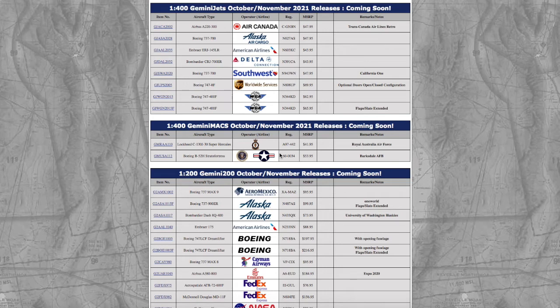What is up everybody, Garden State Aviation here, back with another video. This is Gemini Jets' October-November 2021 releases, and the reason why this isn't split up into two separate releases is because of the shipping delays due to COVID. So that being said, without further ado, let's get started.